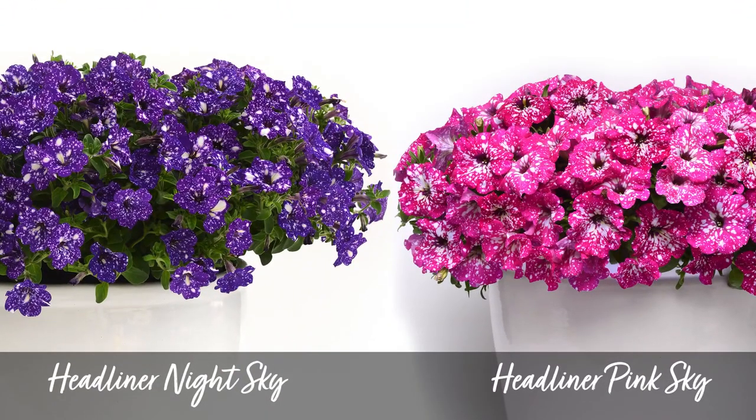We've had the Headliner Night Sky and the Headliner Pink Sky for a number of years. They look great on their own, but they also match each other perfectly in size, shape, and bloom time. So you never have to worry about one or the other taking over and dominating. It's a very balanced combination that's going to get about 10 to 16 inches tall and 20 to 30 inches wide. These plants do perform best in full sun.